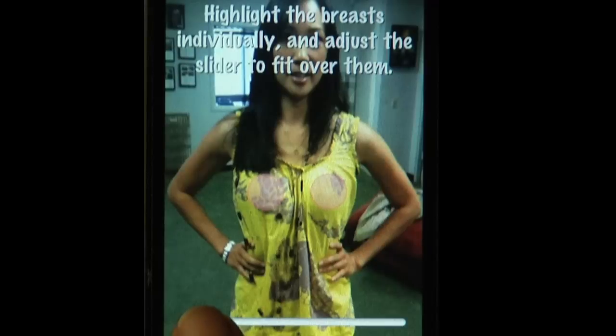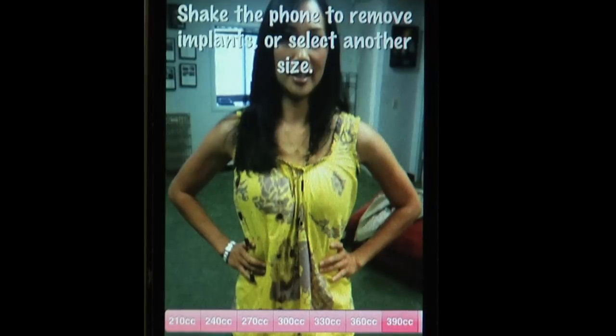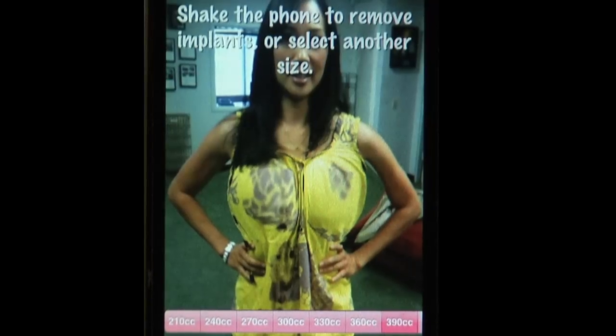So how does it work? You take a picture. Here I am in a tank top, and you just move the slider over where your boobs are and approximate the size. Then you can adjust all the way from small implants up to the biggest implants, which are 690 cc's. That's if you want to be a headliner at Lucky Strikes or whatever.